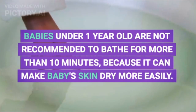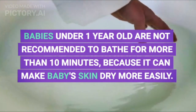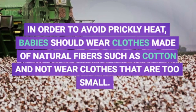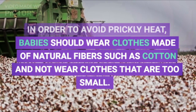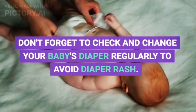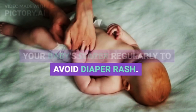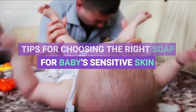Babies under one year old are not recommended to bathe for more than 10 minutes because it can make baby's skin dry more easily. In order to avoid prickly heat, babies should wear clothes made of natural fibers such as cotton and not wear clothes that are too small. Don't forget to check and change your baby's diaper regularly to avoid diaper rash.